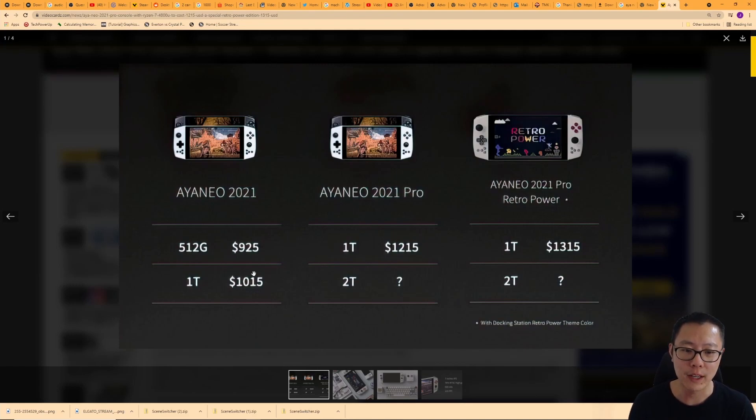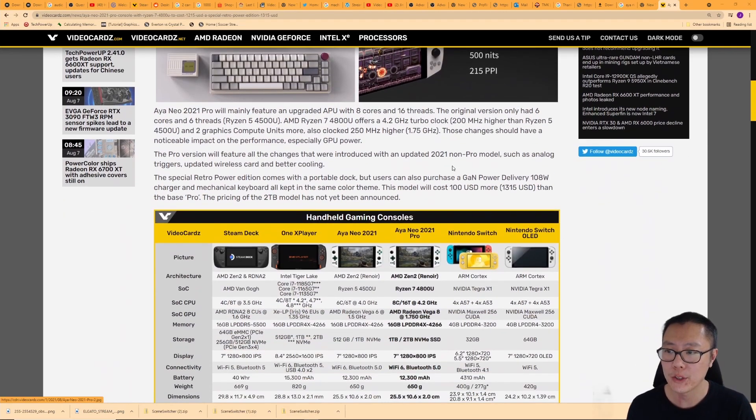There's also an Aya Neo 2021 Pro Retro Power Edition, which I believe has the same internals but a new color scheme — it has the NES colors. It's also going to come with a dock, which you can buy separately, but it comes bundled with this version. The one terabyte model for this edition costs $1,315.